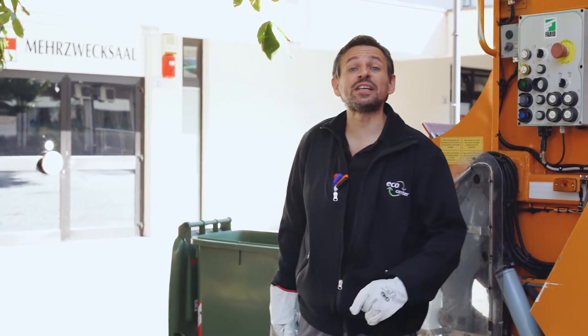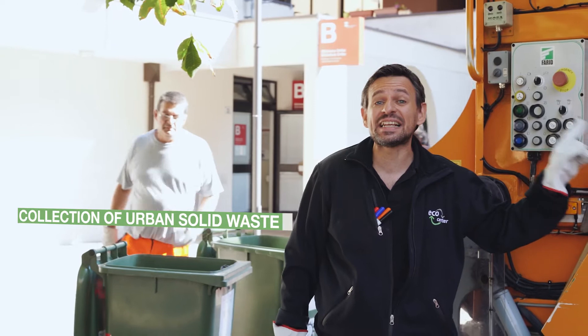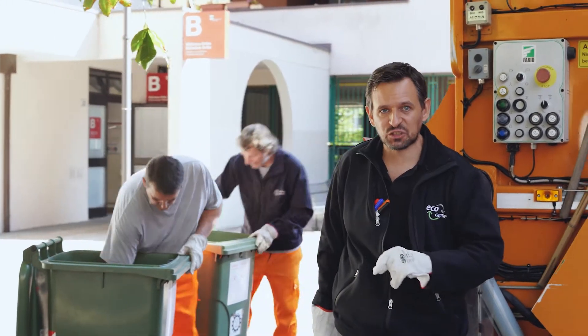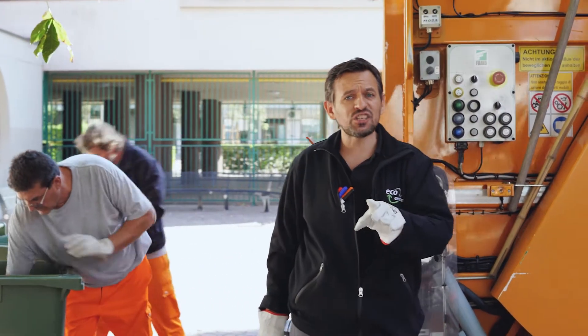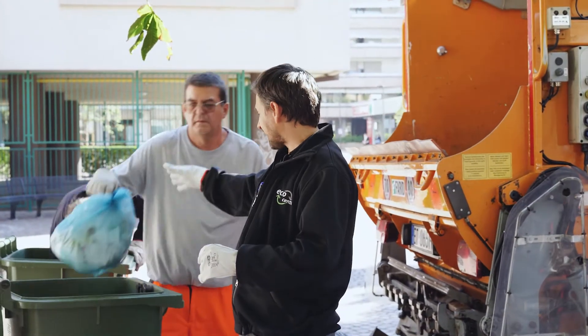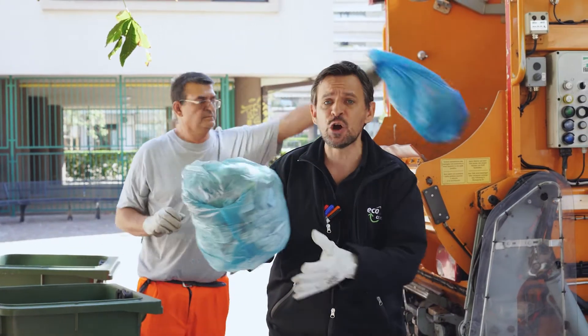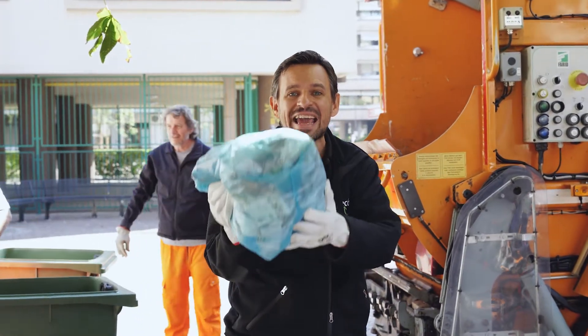Hi, I'm Alex, and I work at EcoCenter. Today I'm going to drive the garbage truck for you to show you what happens to your waste. Let's start from the beginning. This bag — it doesn't smell good at all — is not waste, but pure energy.